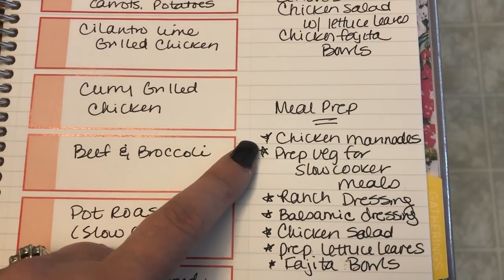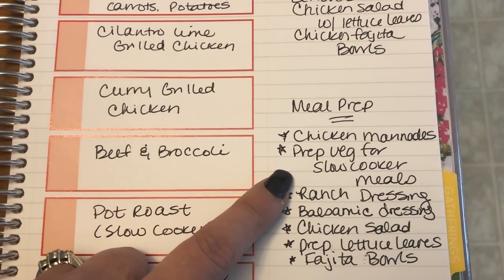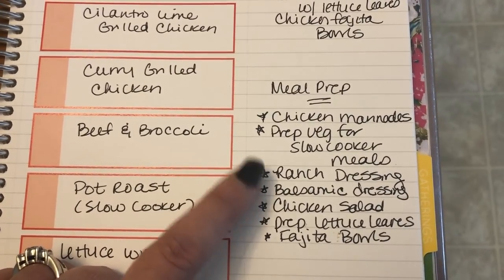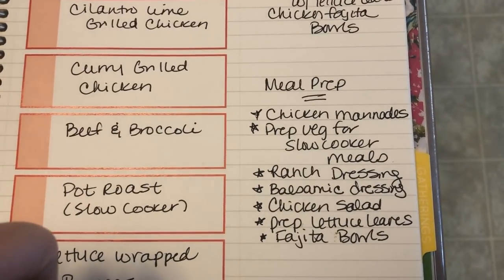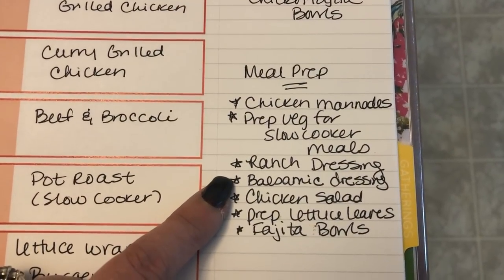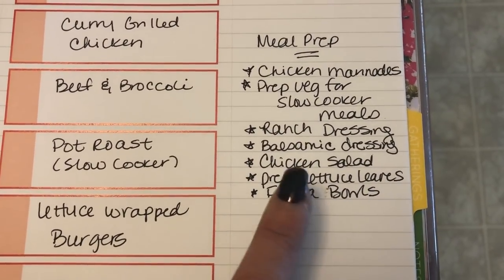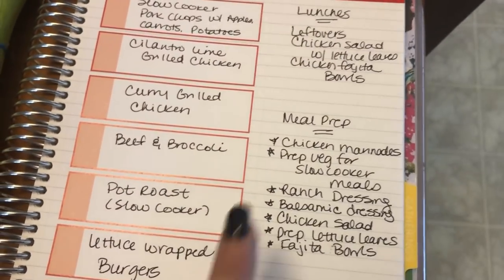For meal prep this week, I'm going to get my chicken in the marinade and put those in the freezer so I can pull them out the night before. I'll prep all the veggies for both slow cooker meals — except the potatoes, which I'll prep the day I use them. I'll prep the skinny ranch dressing, make balsamic dressing, make up my chicken salad, prep all my lettuce leaves washed and stored in paper towels, and make my sheet pan fajita bowls. You'll see that in tomorrow's meal prep video.